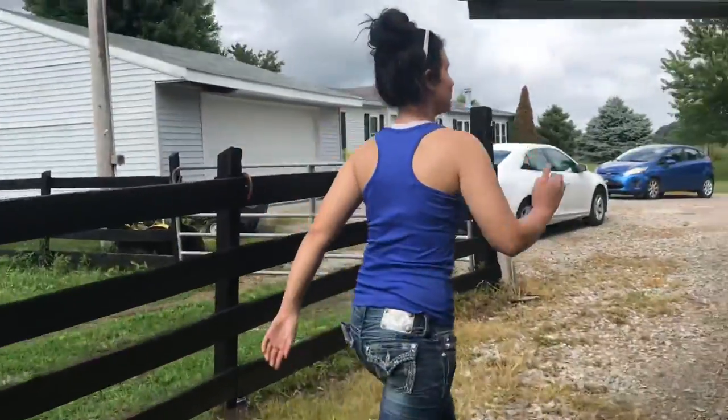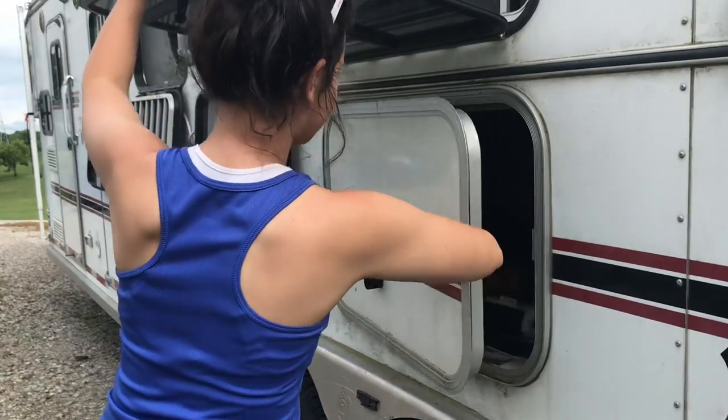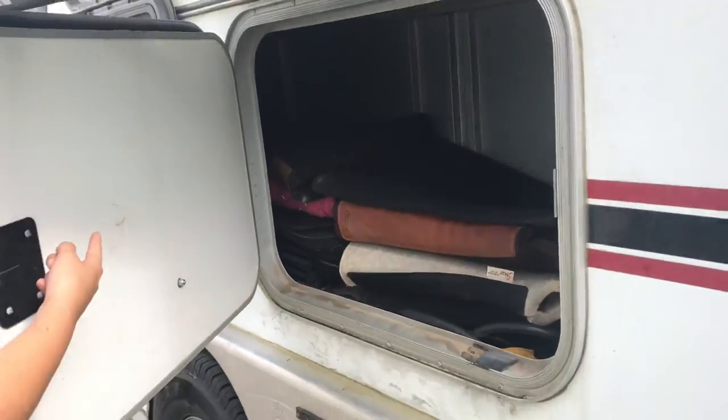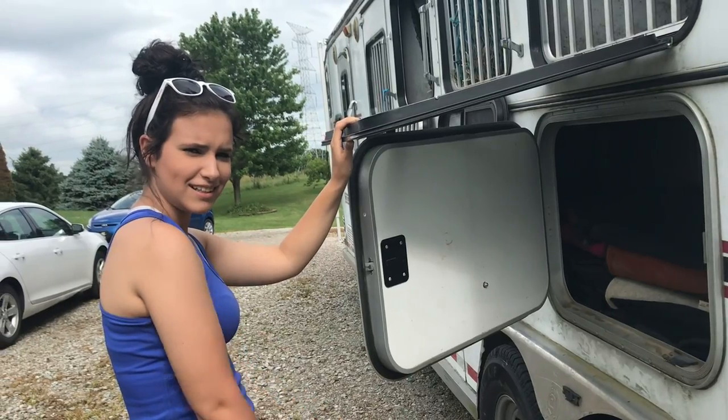Moving along. And this thing right here — we have a bunch of saddle pads, some chairs back there, a bunch of less struggle cup sessions. This is so boring.